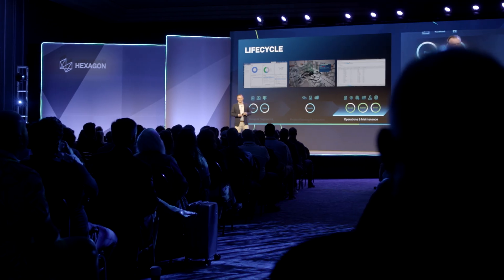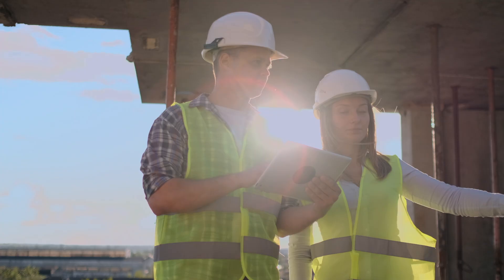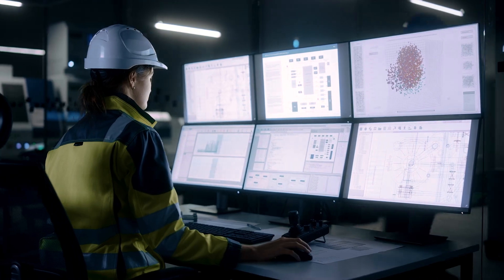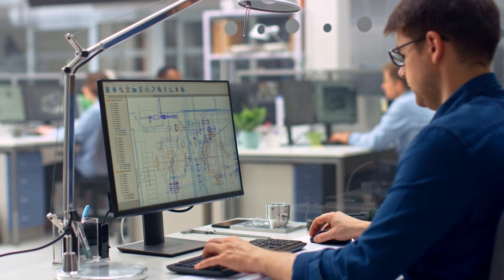I think it's an essential milestone in our development, but eventually we want all of our products to be connected, which is our vision and our strategy. I think Hexagon SDX2 is really going to improve the industry in ways that nobody ever dreamed of.